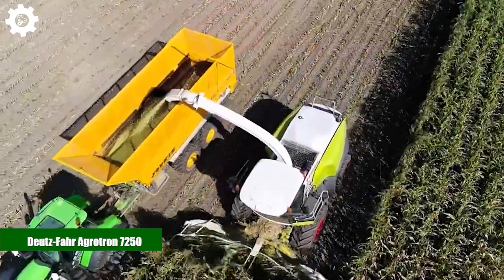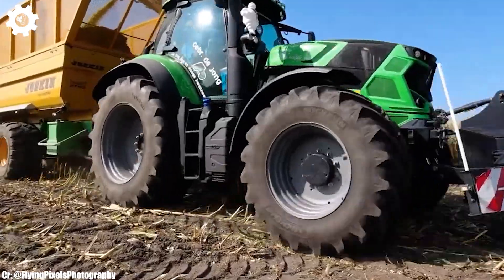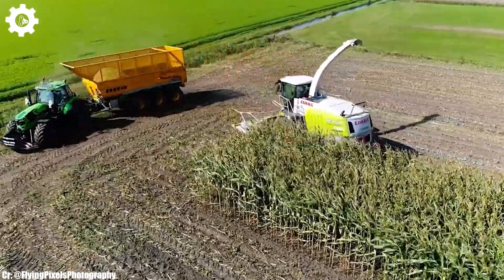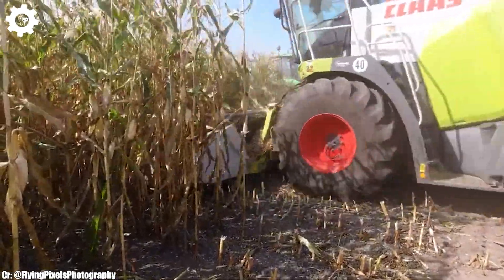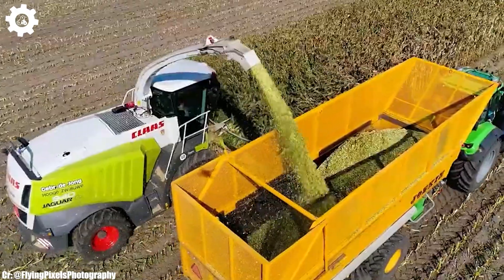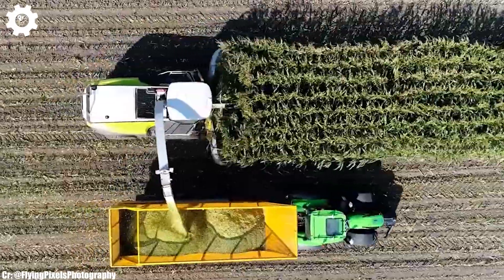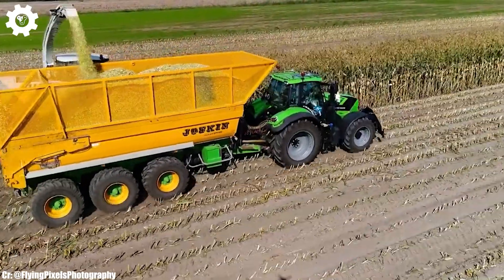Deutz-Fahr Agrotron 7250. The Deutz-Fahr Agrotron 7250 is a robust and versatile tractor that embodies the principles of efficiency, precision, and advanced technology in modern agriculture. With a formidable engine delivering around 250 to 263 horsepower, this machine is designed to handle a wide range of farming tasks, making it an invaluable asset for medium- to large-scale agricultural operations.